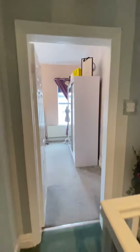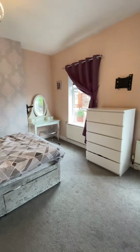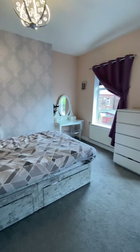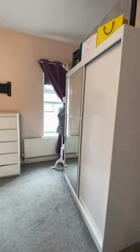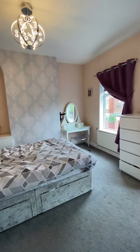Down this spacious landing to the master bedroom, which is just a superb size. From the furniture that is in here you can see there's a lot of space, and there's even a wardrobe as well.